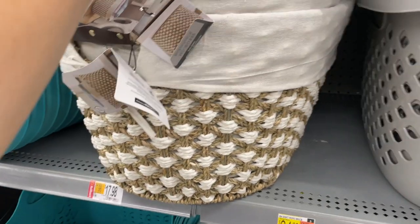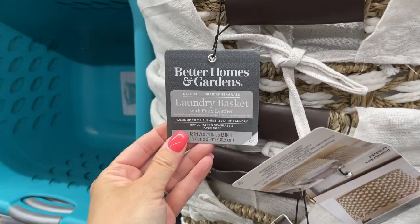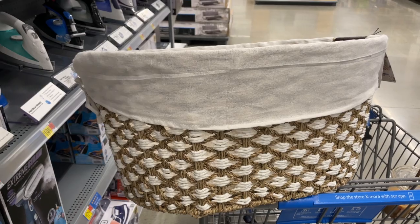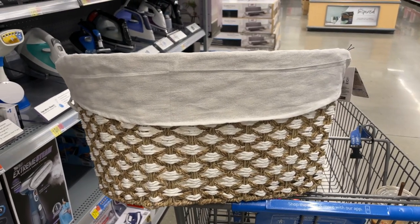This might be one of the most aesthetically pleasing laundry baskets I've ever seen. This woven seagrass basket is a great size, has faux leather handles for added style, and a removable and washable fabric liner. It would be an upgrade for any laundry room. You could also use it for everyday storage — it's large enough to fit pillows, blankets, throws, or even your kids' toys.